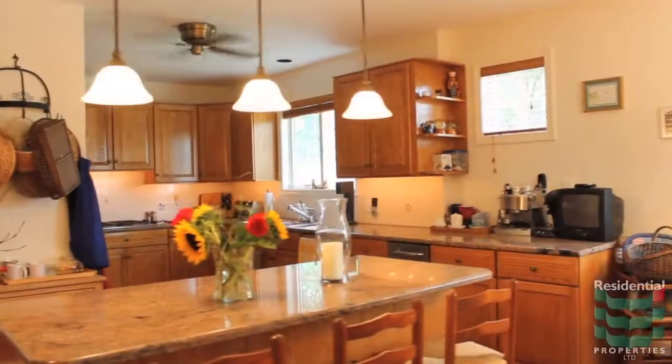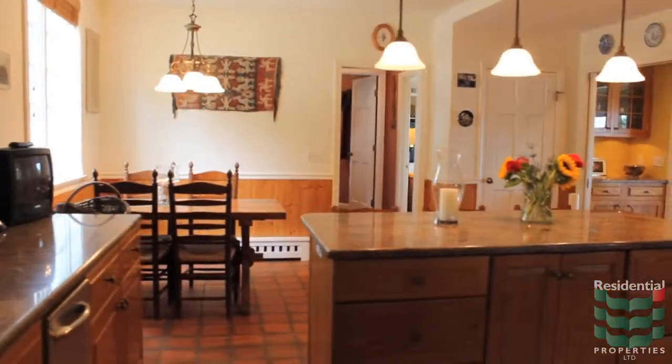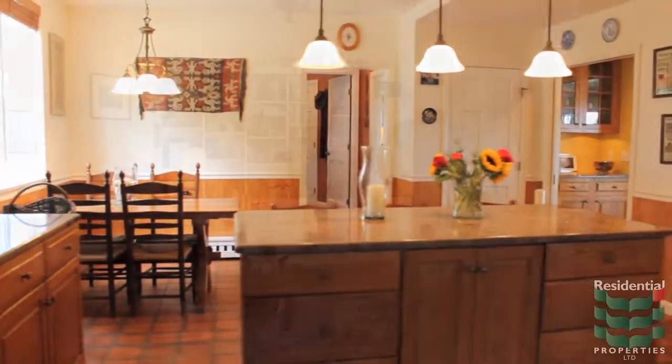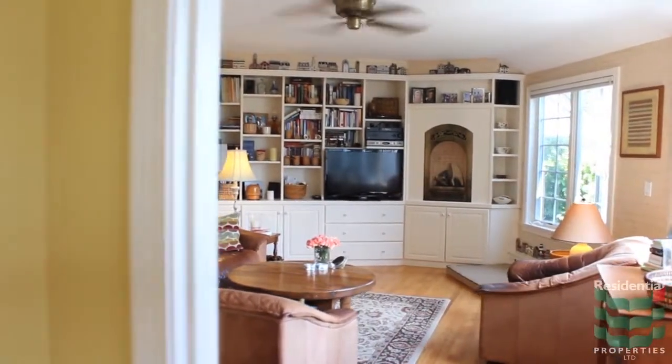There is a pantry bar area off the dining room and the kitchen has granite countertops, a center island, stainless appliances, under counter lighting, and a floor of French tiles. The family room has a large media center built-in unit and a breakfast nook fireplace.